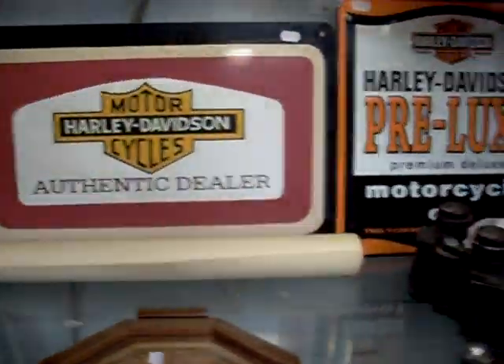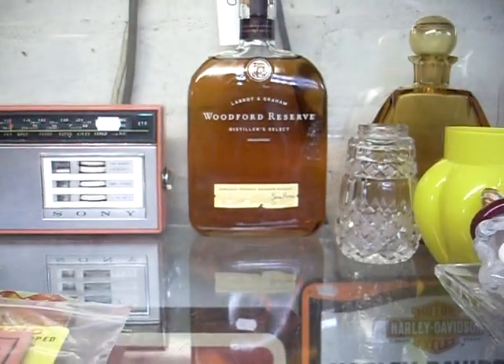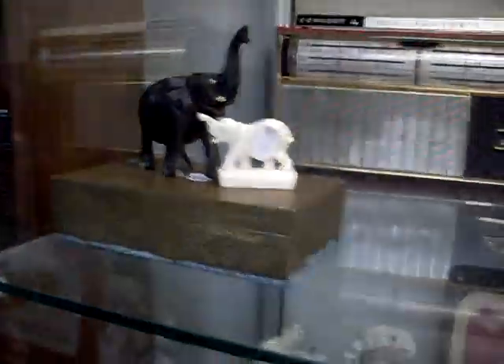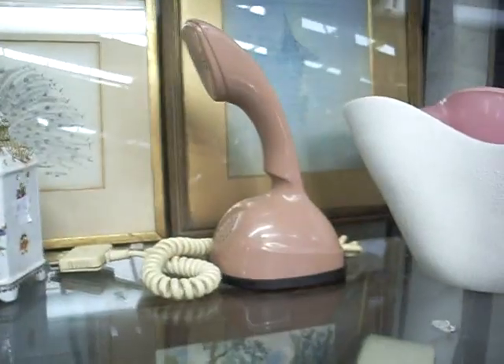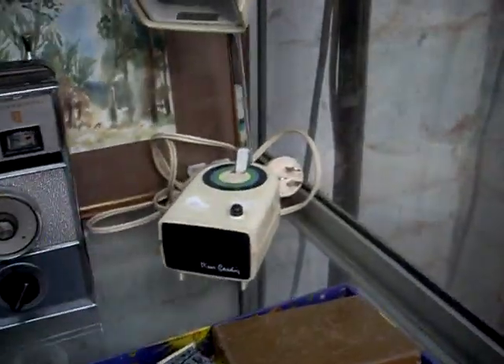Noritake. Some nice lamps. Victorian china. Reproduction Harley gear. A lot of blokey stuff. Nice little lot of glass and gear there — Larrant and Graham, Woodford Reserve, Stiller's Select Kentucky Straight Bourbon Whiskey. More radios. Little ivory and other elephants. Radios. Bike lamps. Fishing reels.